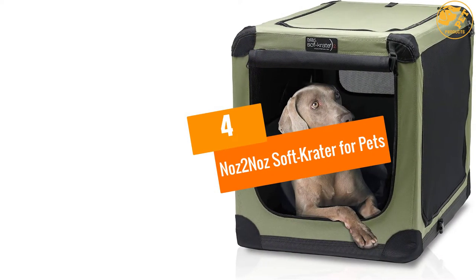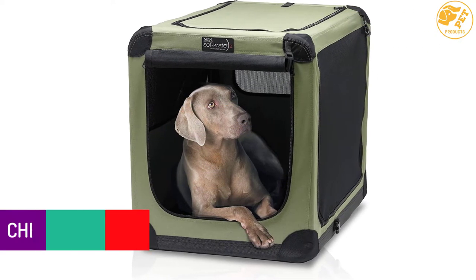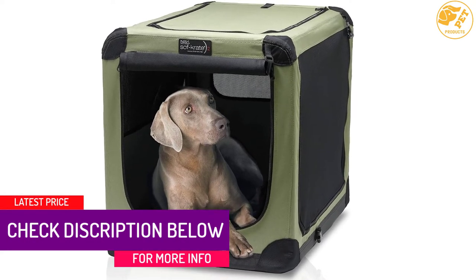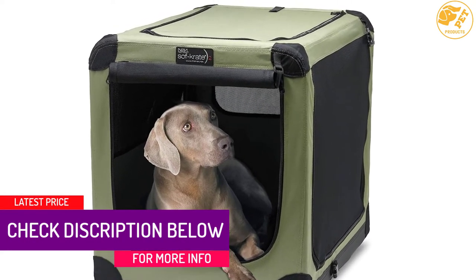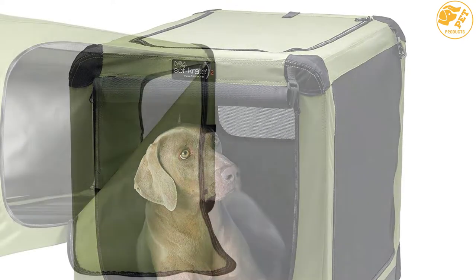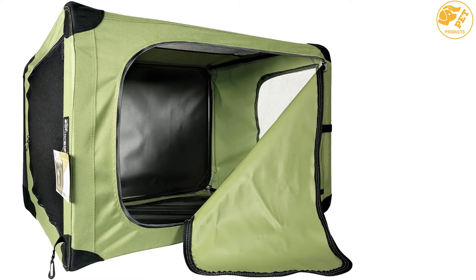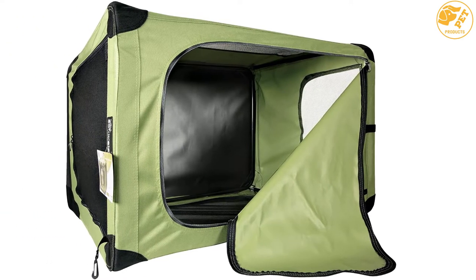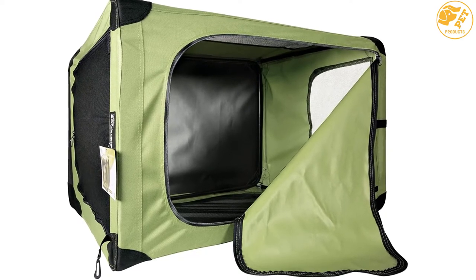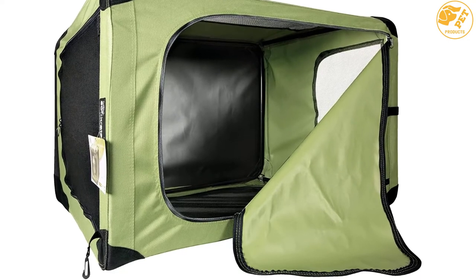At number 4: the Nose 2 Nose Soft Crate for Pets. Are you looking for the best pet carrier and crate? Here is the best product that will give you value for your money. It gives your pet the best comfort and comes with a heavy-duty design. With this sturdy design, this pet carrier gives you a durable make, giving you a long-lasting service. To ensure that your pet does not suffer from overheating, this pet carrier features adequate ventilation, mainly facilitated by the tight weave mesh that the carrier comes with.